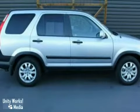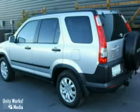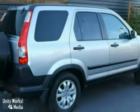This CR-V's spacious interior, stable handling, and high resale value make it a perennial favorite in the small SUV class.